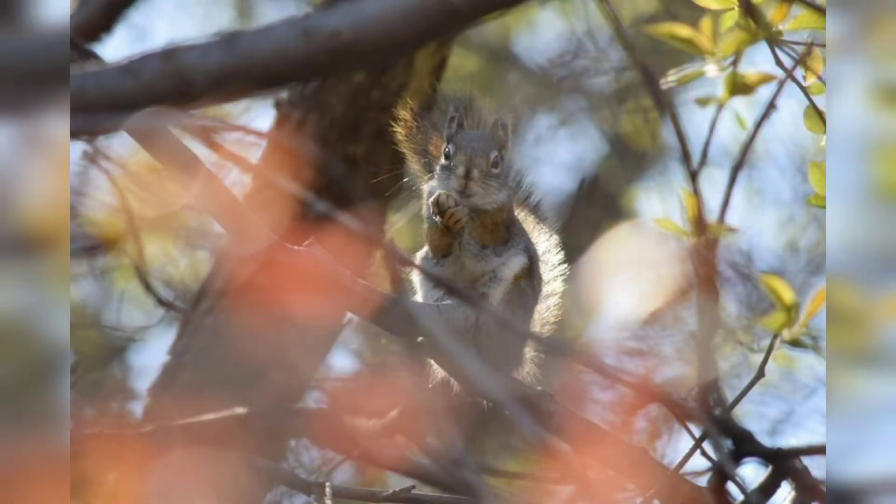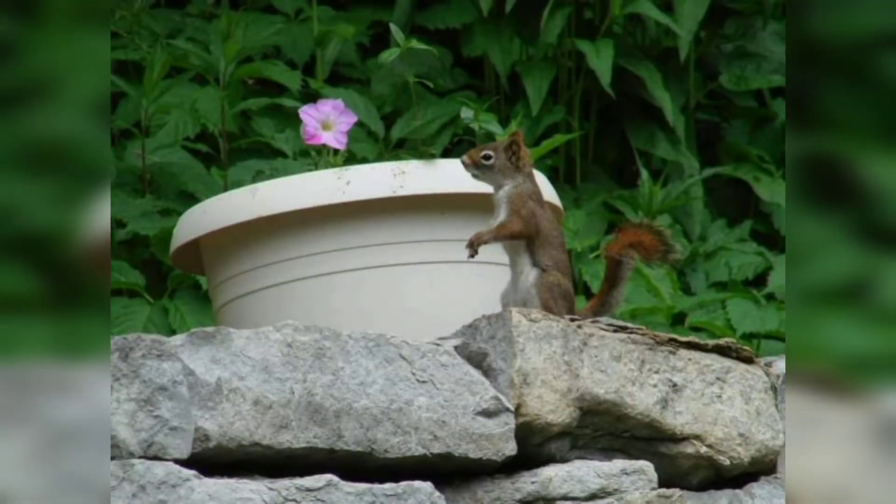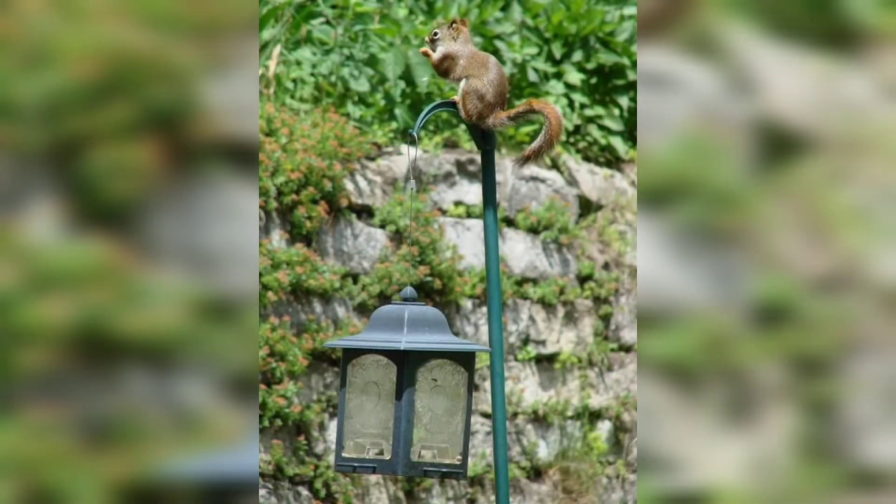Sometimes the places they choose to bury their food are not ideal for the humans with whom they coexist. They certainly are not above raiding a bird feeder to enjoy whatever seeds or nuts might be found there. With acrobatic leaps from nearby trees, not much is safe from them.